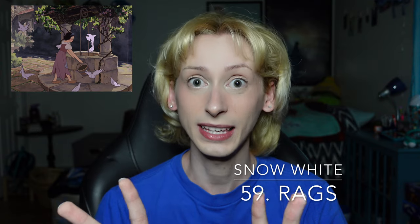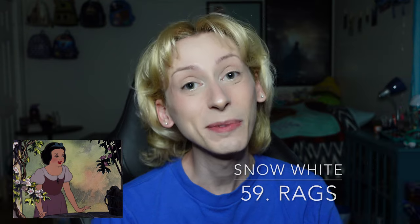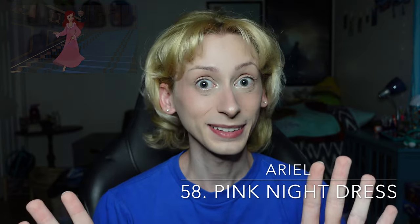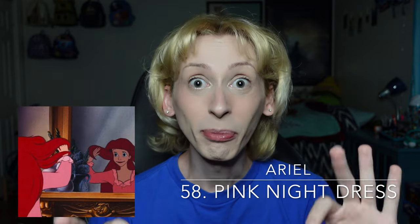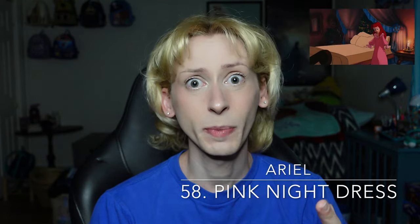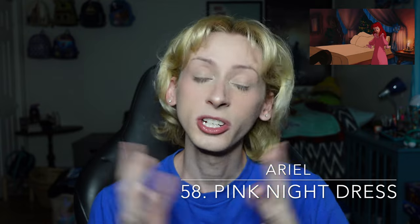Moving on up to number 59 on my list is Snow White's rags look from Snow White and the Seven Dwarfs. I don't necessarily hate this look; what I do hate about it are the shoes. I do not like these shoes whatsoever — I think they bring the look down significantly. I know it's necessary to see Snow White in the rags so that we can appreciate her princess look a lot more, but I just don't like the shoes. So Snow White's rags go at number 59. Moving on up to number 58 is Ariel in her nightdress from The Little Mermaid. I do not think Ariel looks good in the color pink, and I think she looks even worse in a simple pink outfit. She wears this for very little time in the movie, and they could have chosen a much better color for her, maybe like a seafoam green. This one just doesn't do anything for me.